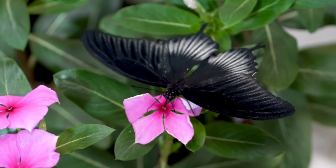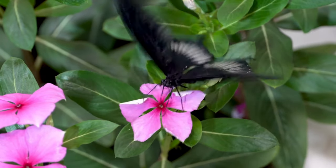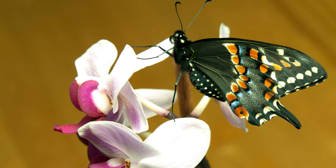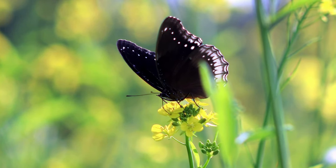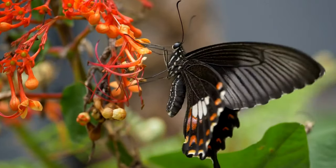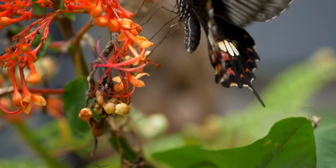The Orchid Swallowtail Butterfly is a striking insect with its black wings adorned with vibrant yellow spots and streaks. It is named after its close association with orchid flowers, which serve as host plants for its caterpillars.